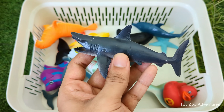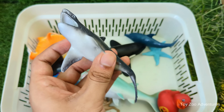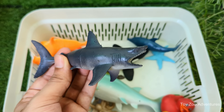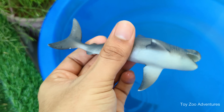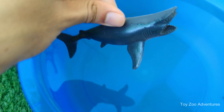Shark is a big fish that lives in the ocean and has been around for millions of years. Shark has sharp teeth and a strong sense of smell to help it find food. Shark is very important to the ocean — it helps keep other fish healthy by eating the weak or sick ones.